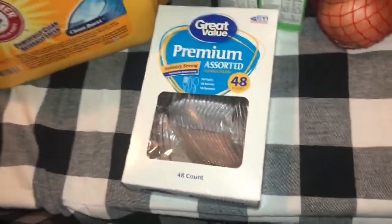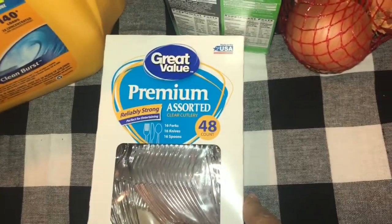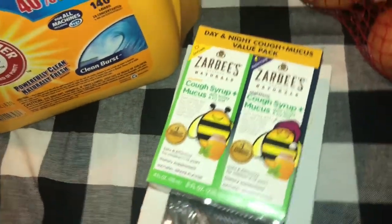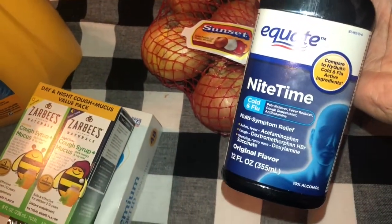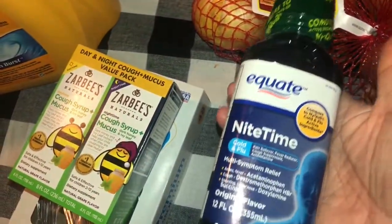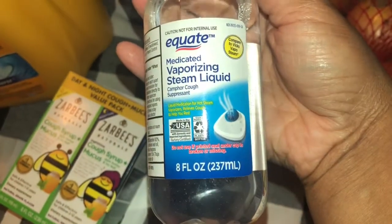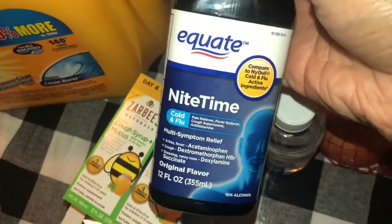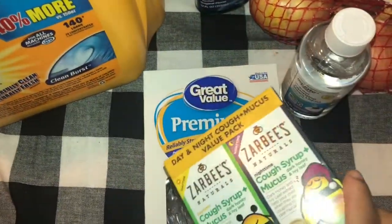We got plastic utensils - 16 forks, 16 knives, and 16 spoons. Since the kids are sick, Manny got some Zarbees cough syrup for them. We picked up onions, and we got some Equate Nighttime cold and flu medicine - I told him to get this off-brand instead of NyQuil. We also got Equate vaporizer steam liquid for the kids' vaporizer since they have colds. This is my first time buying both of these products so hopefully they work well.